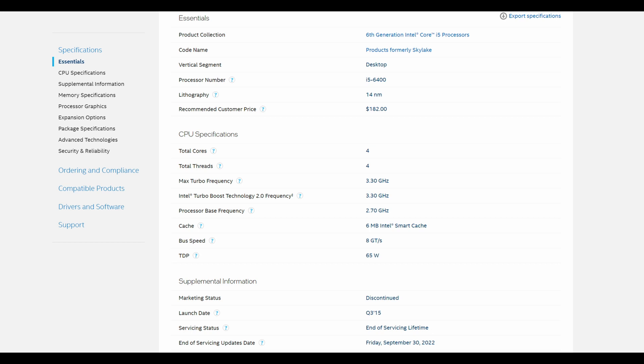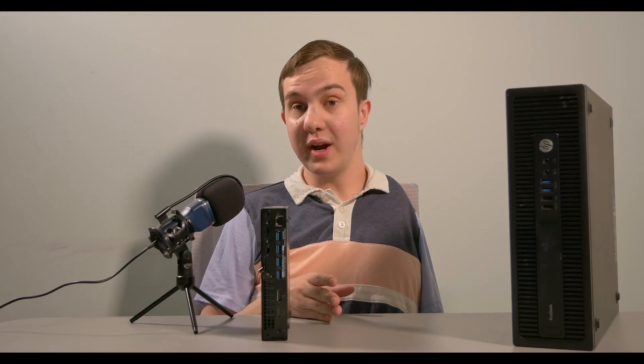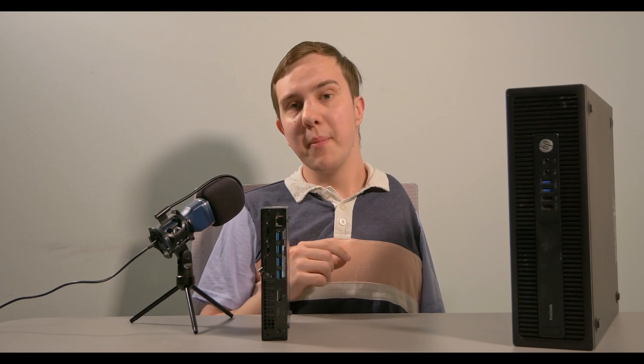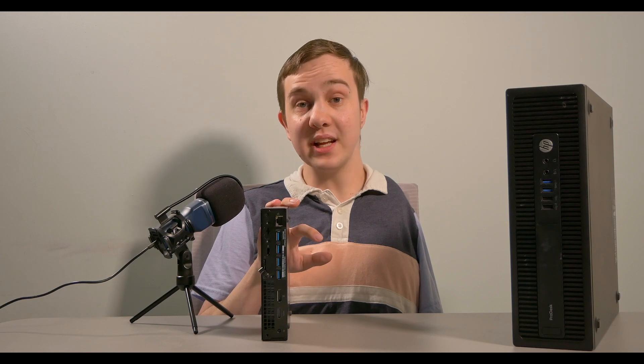Unfortunately, the listing on eBay, so far as I can tell, did not mention the massive, massive downside of purchasing this product. So this video is not only an experiment in upgrading or CPU swapping, but it's also a lesson to teach you about purchasing used hardware on the internet.